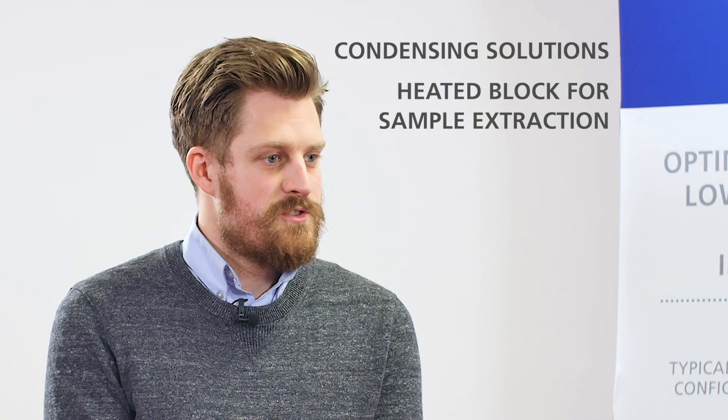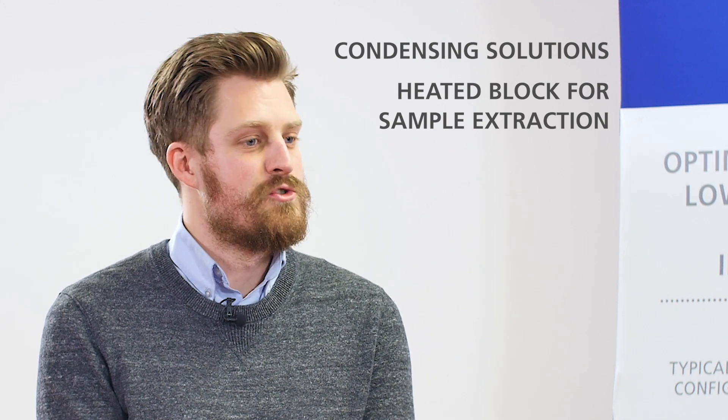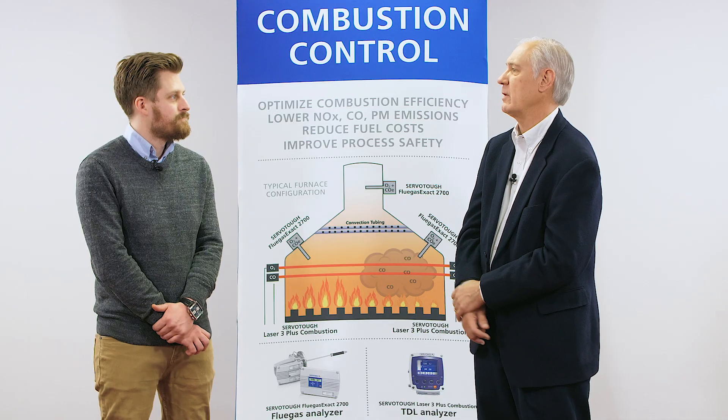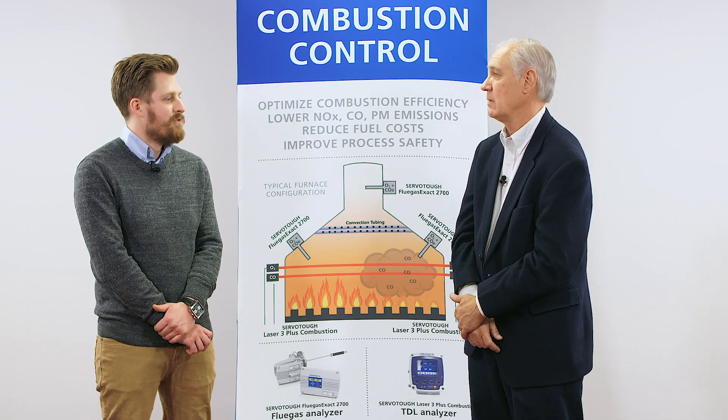Most combustion products contain anywhere from 15 to 20 percent moisture — is there any protective device in the Flue Gas analyzer that would prevent condensation inside the analyzer? We use a heated block, so the sample is actually extracted from the process, unlike traditional in-situ zirconia probes. The sample is conditioned before it reaches the sensors. That would be perfect — and I guess with that you'd also have filtration? Of course.